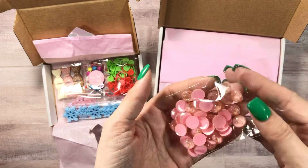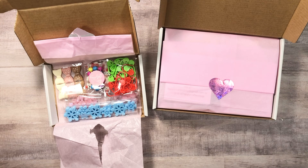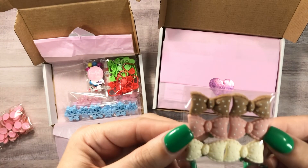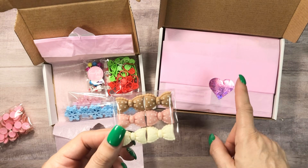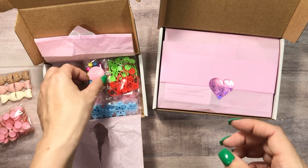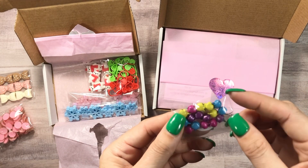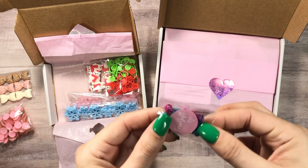Her cute shop — it's a small business and she sells out so fast. And you always get a little freebie. This one is bells. I don't have the colored bells — those would be cute for Easter too.